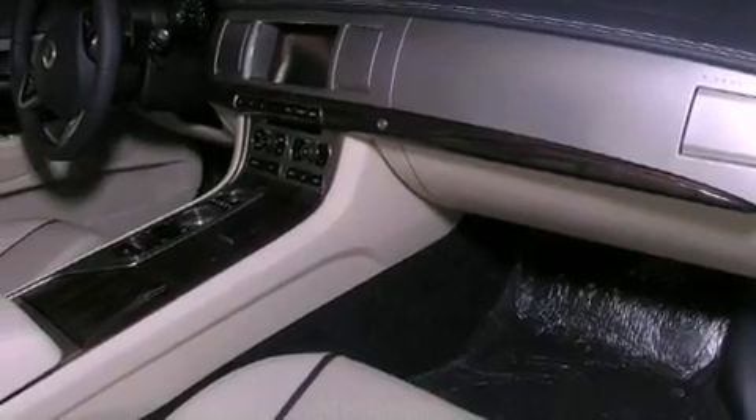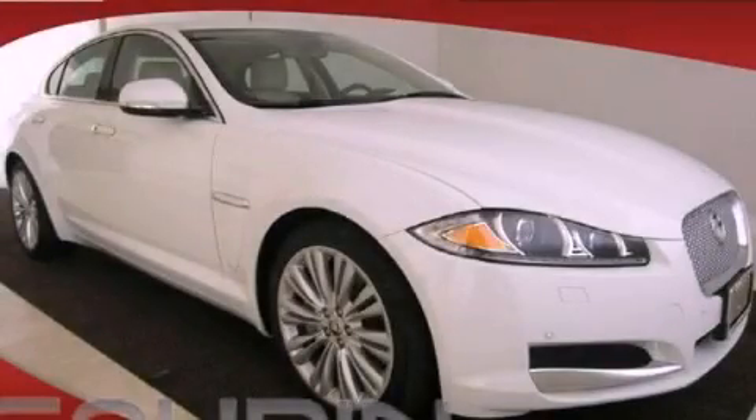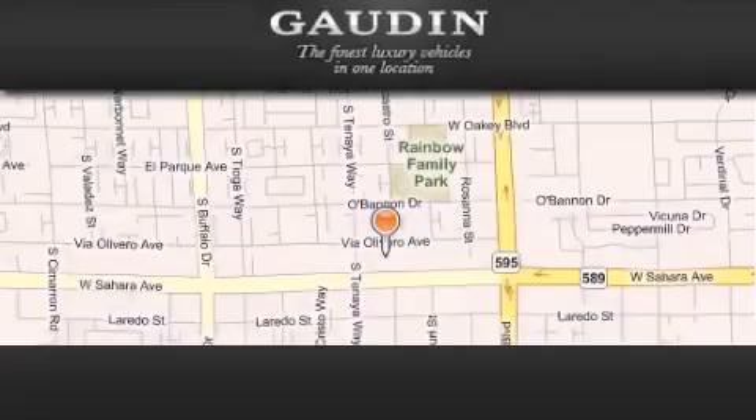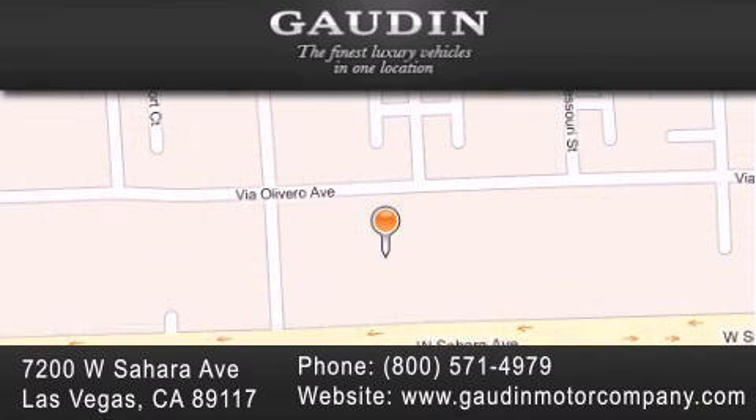Contact us today and schedule your opportunity to see this vehicle in person. Gowden Motor Company is located at 7200 West Sahara Avenue in Las Vegas. Our goal is to exceed all of your expectations to ensure that you'll return for future visits.